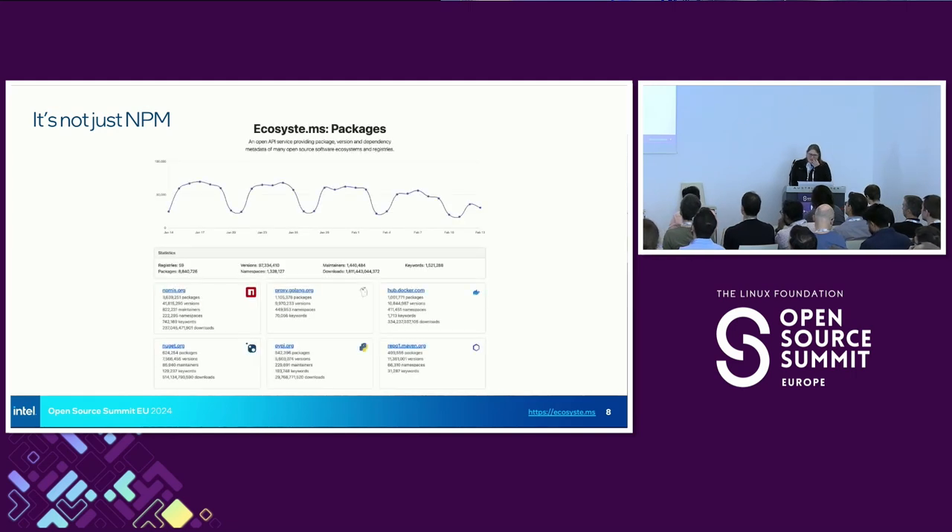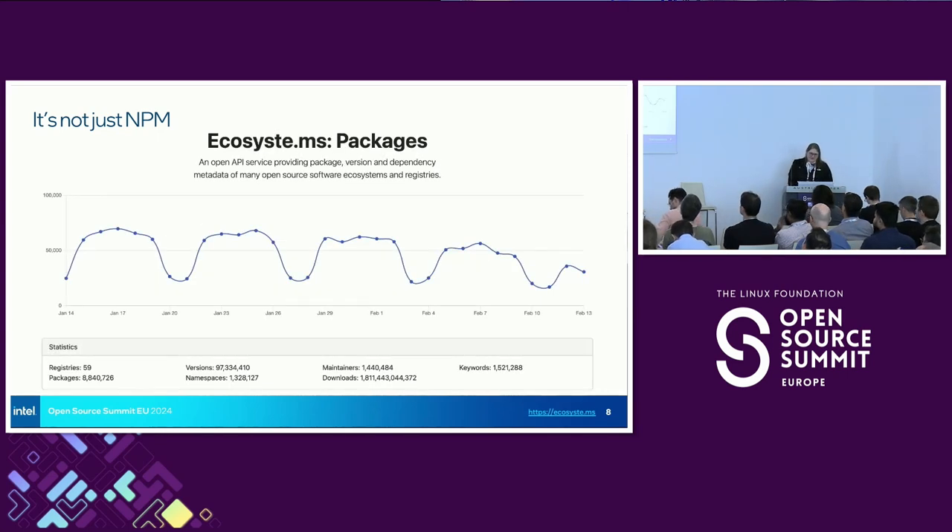It's not just NPM. This is a site called Ecosystems — it shows open source stats. There are massive numbers of new packages released every day. It's enough to make your head spin. How could we possibly digest all of this information as human beings? Think about the code that you look at every day, the number of packages and pieces of software that you contemplate including in your own projects. How do you find them? How do you sift through all of this?